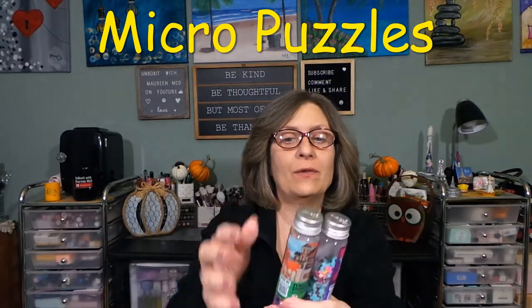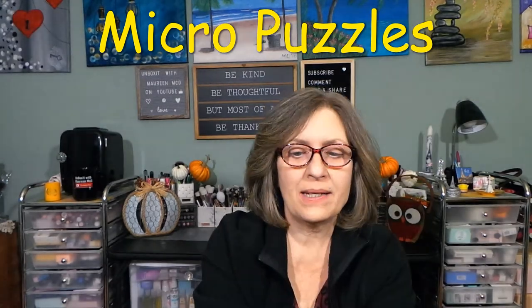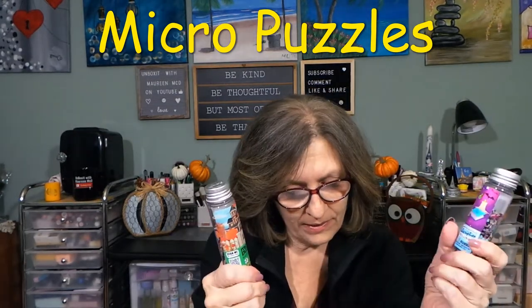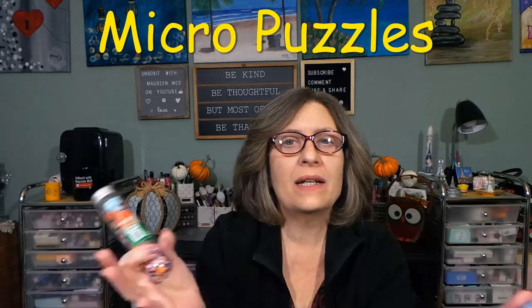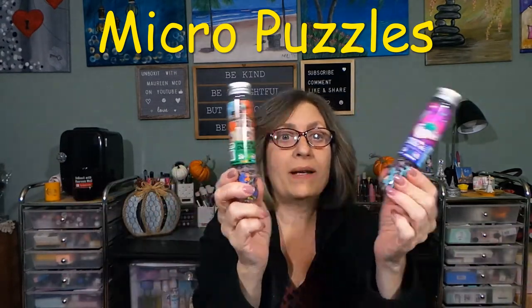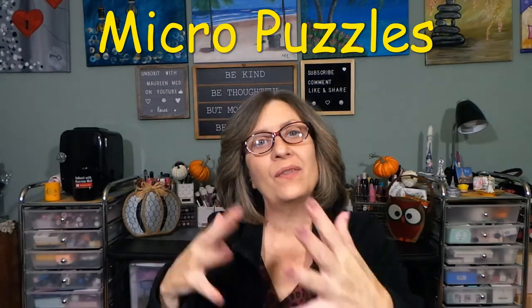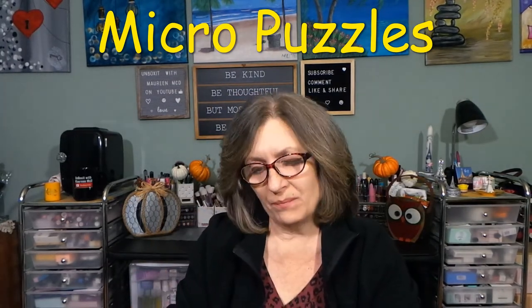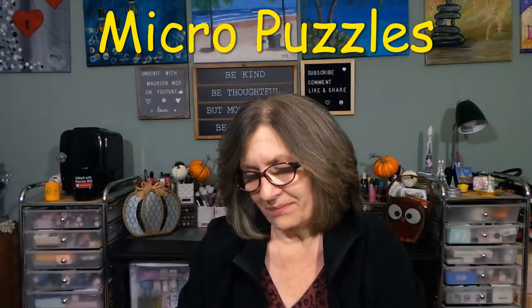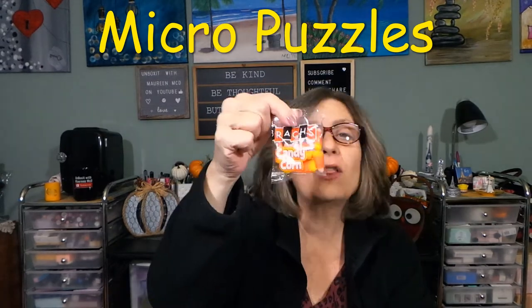I could say to my mom, my sister, whoever — here are a couple of puzzles. They're easy because they're four by six. Who can't do it? You could sit down at your kitchen table, dining room table, or a desk. A four-by-six is easy to do. I just love the whole look of this box. I think it's very unique and I love it. There's nothing I don't love.